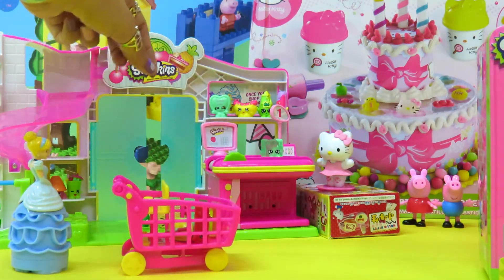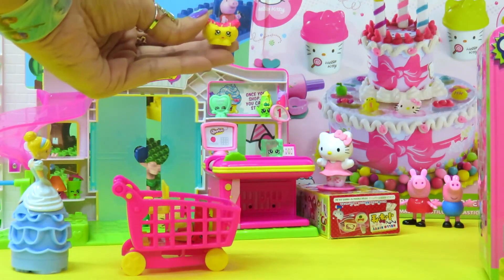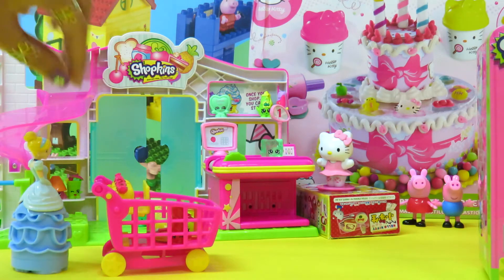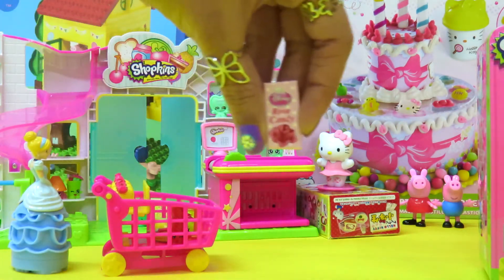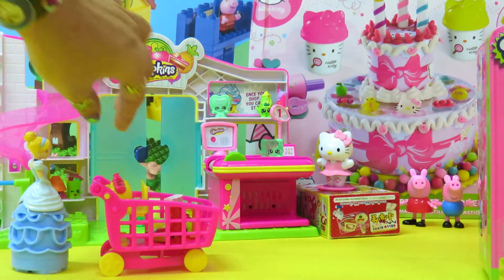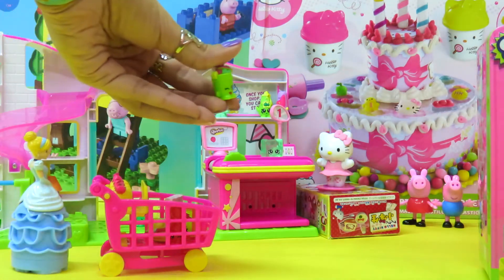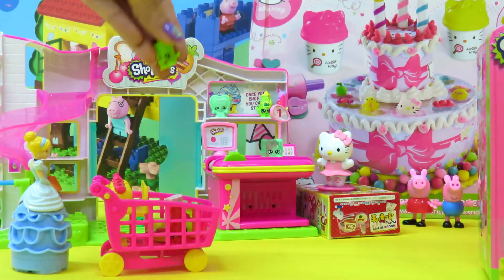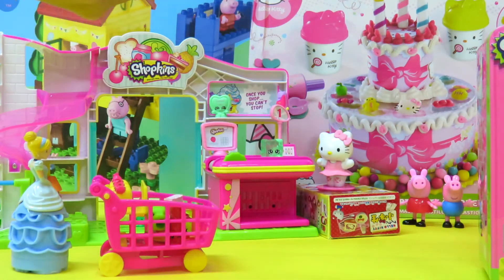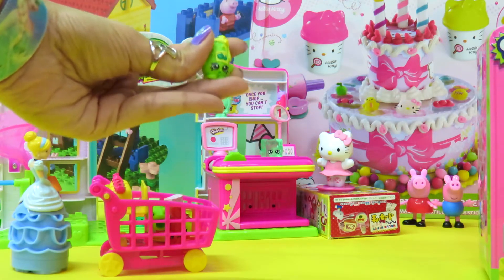Then she wants some hot dogs — who likes hot dogs? She also wants some candy, so she gets candy. Then she's thirsty so she gets a drink. And then she wants some mustard sauce, so she puts it inside.